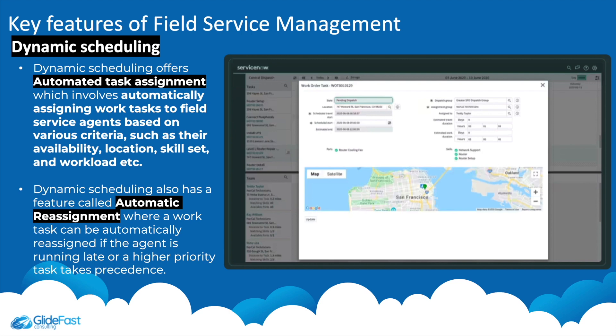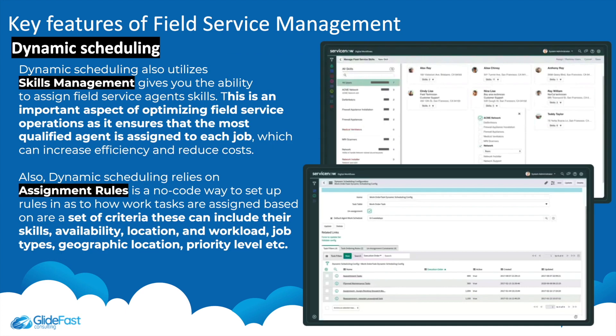One of the key features of Field Service Management is dynamic scheduling. Automated task assignment allows tasks to be automatically assigned to field service agents based on their skill set, availability, location, and workload. Automatic reassignment allows a work order task to be automatically reassigned to another agent if the assigned agent is running late or has a higher-priority task. Dynamic scheduling also includes skills management.